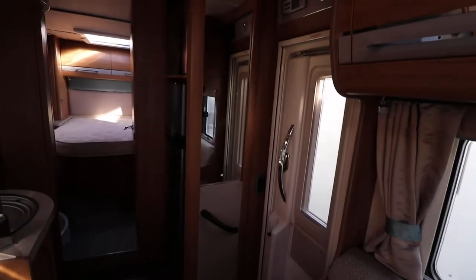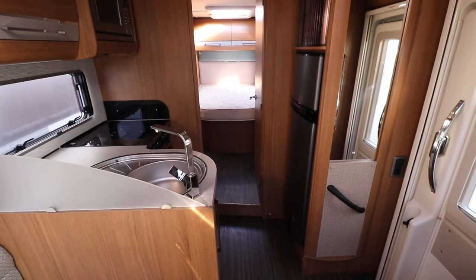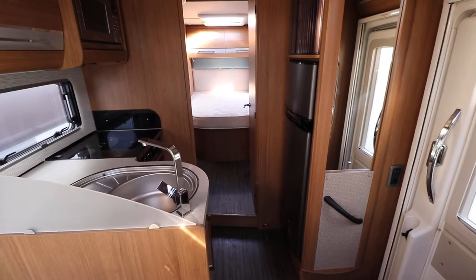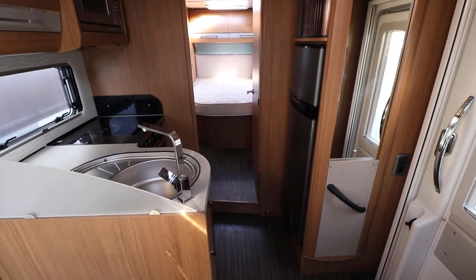It's got a fly screen door and Truma heating hot water system as well, so it's a good four berth motorhome. If you're interested in viewing this one you can contact us on 0115 930 3140.